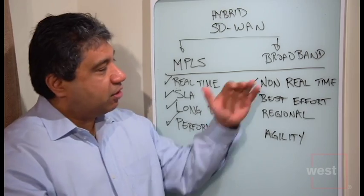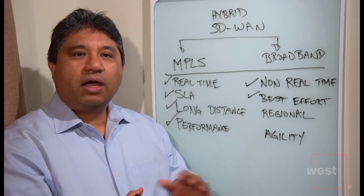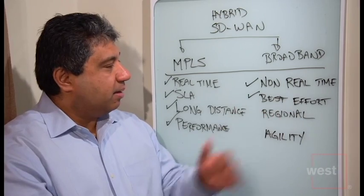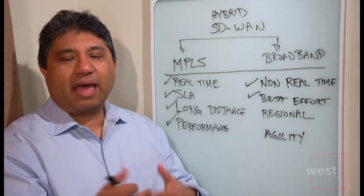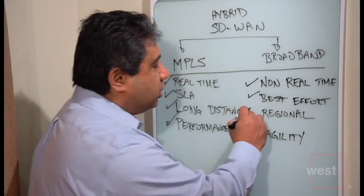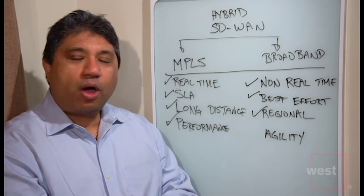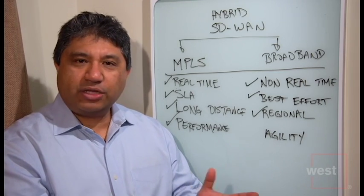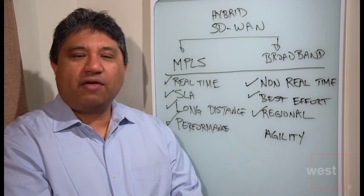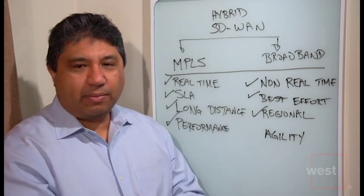Also, broadband is best effort in nature, which goes hand in hand with non-real-time. When it doesn't matter how long the transport takes and you're willing to live with best effort networking — if it goes down, you can just retransmit — broadband is superior there. For regional deployments, in a certain area of the country or even nationwide to some degree, most broadband providers tend to be regional in nature. I did a study last year and found there are over 800 broadband providers in the US. So if you're focused on one particular area of the country, broadband might be better.